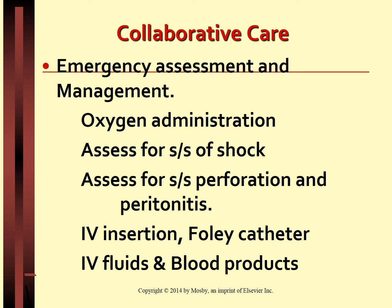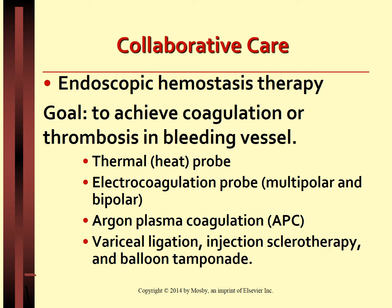Accurate documentation of all assessment findings and treatment given is very important. The first line management of upper GI bleed is endoscopy and endotherapy. The goal of endoscopic hemostasis is to coagulate or thrombose the bleeding vessel. Several techniques are used; multipolar electrocoagulation and thermal probe are the two most commonly used procedures. The heat probe coagulates tissue by directly applying a heating element to the bleeding site.